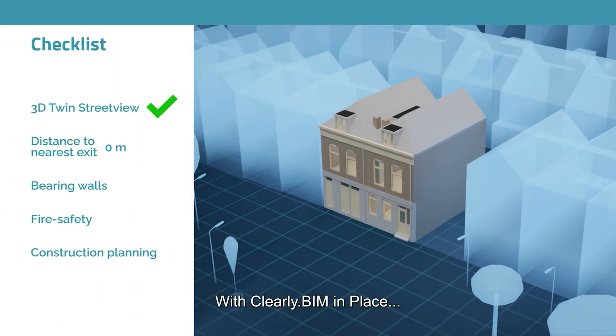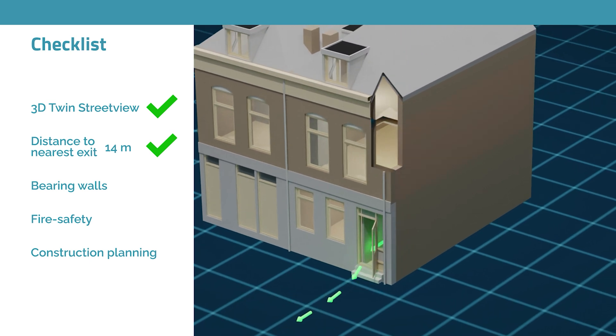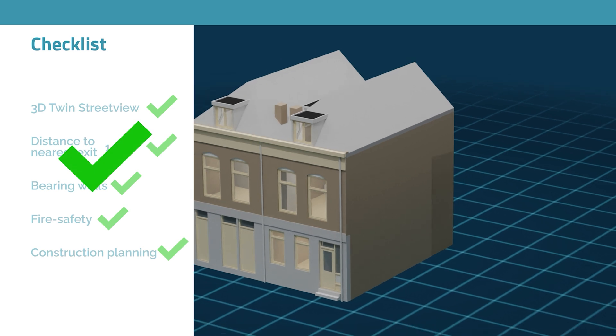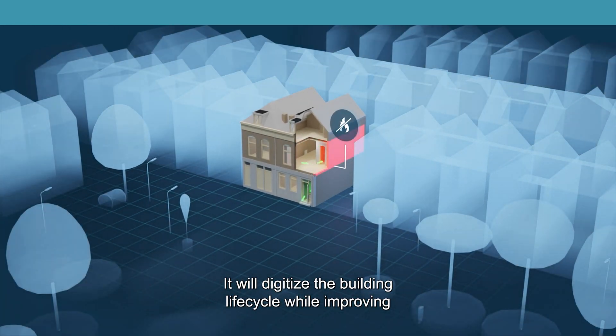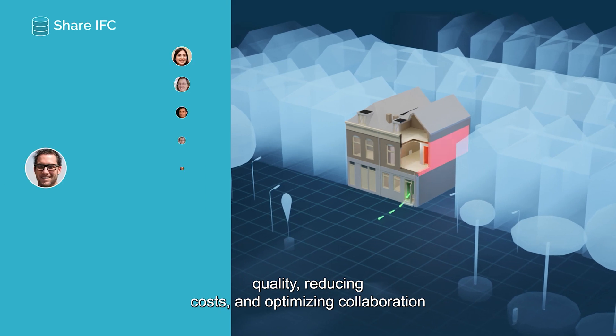With Clearly.BIM in place, governments, architects, and construction companies save time by optimising their design, planning, and legal processes. It will digitise the building lifecycle while improving quality, reducing costs, and optimising collaboration.